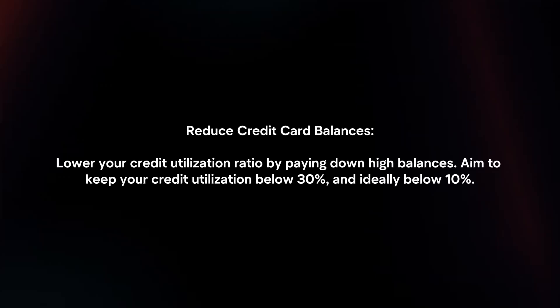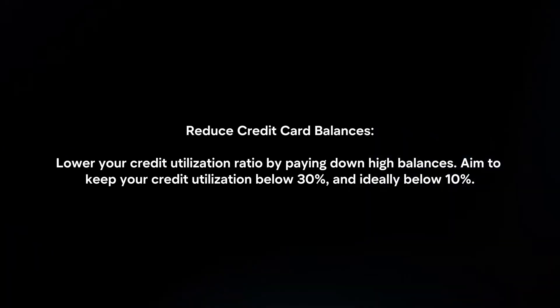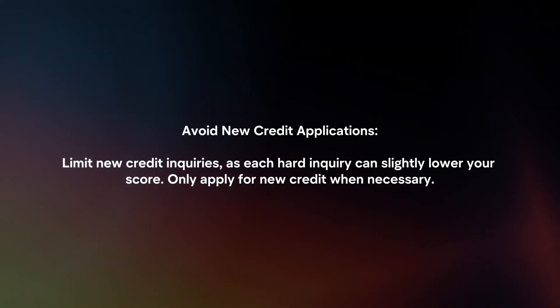Reduce credit card balances. Lower your credit utilization ratio by paying down high balances. Aim to keep your credit utilization below 30%, and ideally below 10%. Avoid new credit applications and limit new credit inquiries.